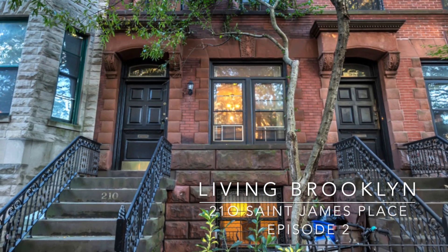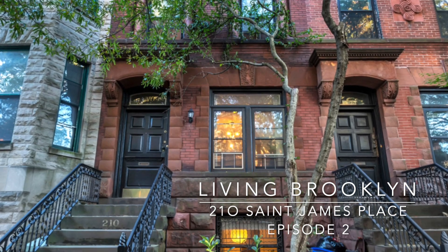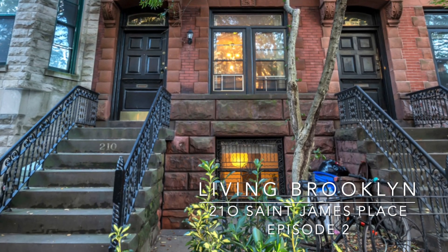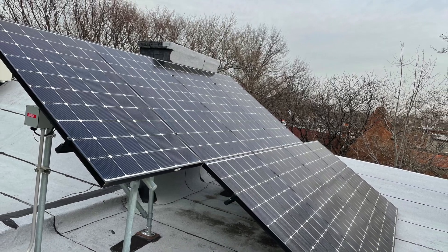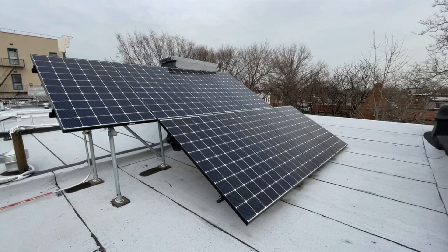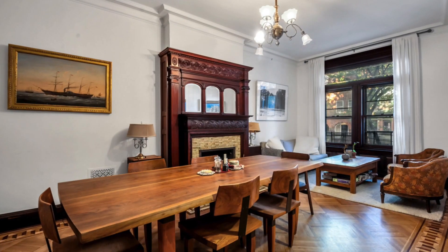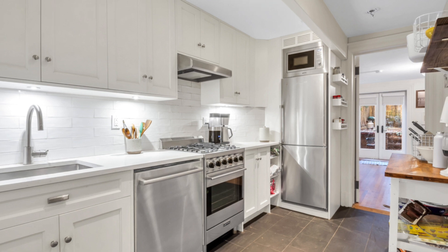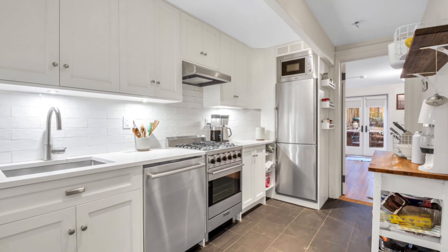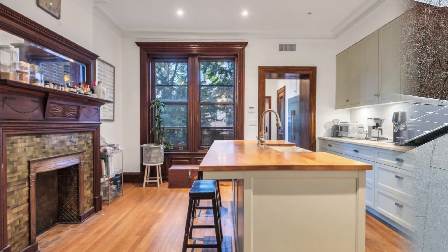In this next episode of Living Brooklyn, I will share with you some of the hidden value of the house. 20 St. James Place is equipped with solar panels installed on the roof and coupled with a battery installed in the basement. This integrated system enables production of electricity to power all the electric equipment in the house. It also serves as a backup in the event of a grid failure or a blackout.